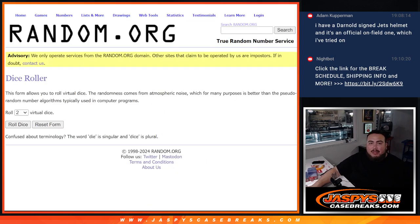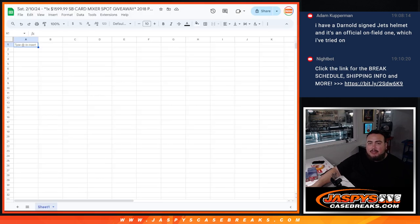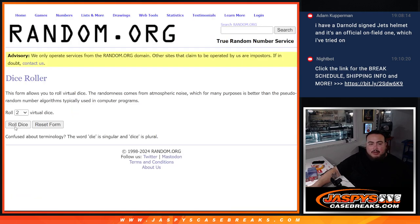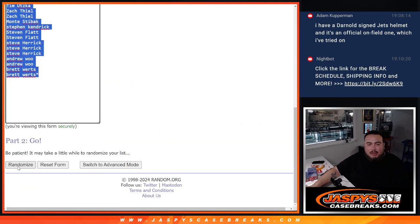We'll do the break first, then randomize the names. Top 5 get free spots. We'll paste them, randomize names and teams, and distribute the hits at the end. We'll randomize the original list and the top name at the top gets that spot. So here we go. Let's do the break first — 1 out of 6, 7 times. Top 5 get free extra spots.